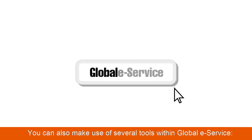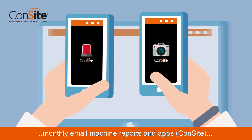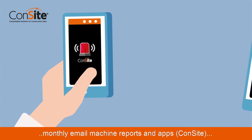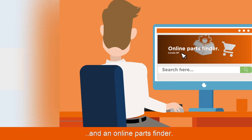You can also make use of several tools within global eService: an online dashboard, owner's site, monthly email machine reports and apps, ConSite, continuous oil monitoring, and an online parts finder.